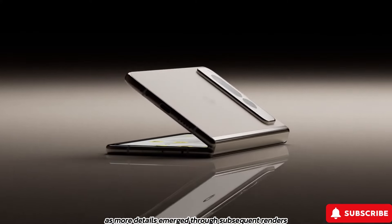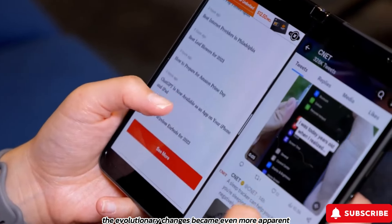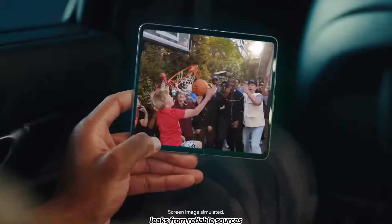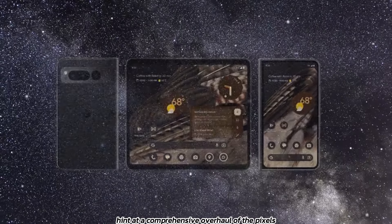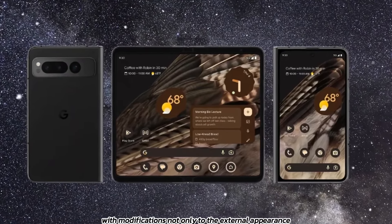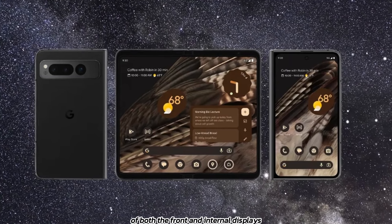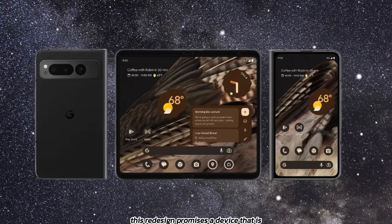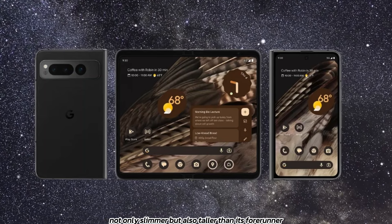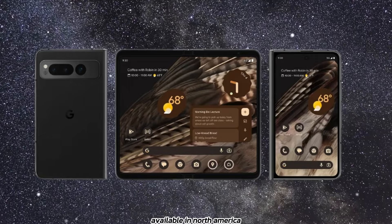As more details emerged through subsequent renders, the evolutionary changes became even more apparent, showcasing a sleeker and taller profile. Leaks from reliable sources hint at a comprehensive overhaul of the Pixel's aesthetics, with modifications not only to the external appearance but also to the aspect ratios of both the front and internal displays. This redesign promises a device that is not only slimmer but also taller than its forerunner, positioning it as the thinnest foldable option available in North America.